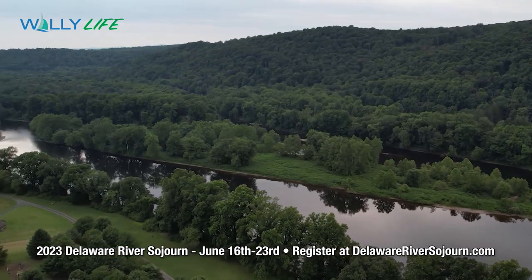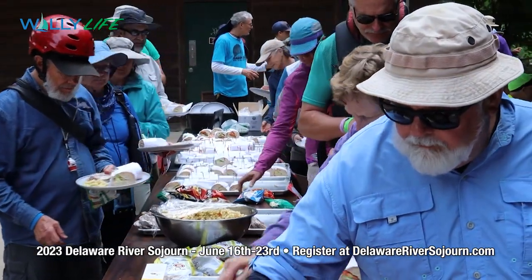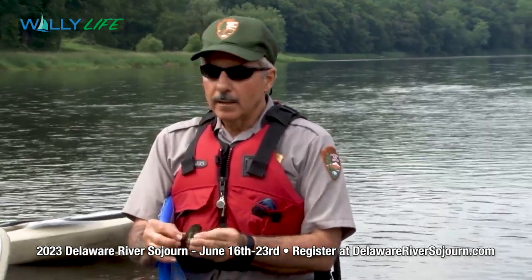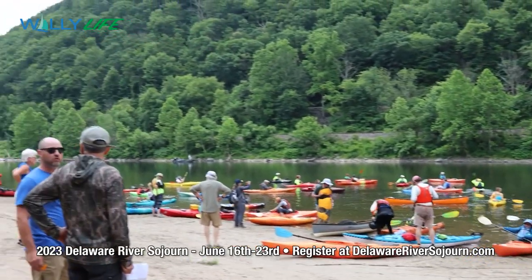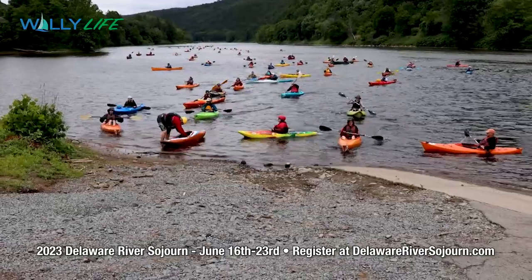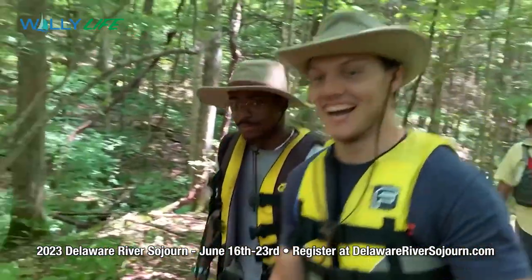After a few hours of paddling and enjoying the scenic vistas of the river, the group stops at a predetermined lunch spot. Hot food is brought in by local caterers, or if the spot is extremely remote, a boxed lunch is provided to each sojourner. During lunch there's usually an educational or informational program highlighting the section of the river being paddled. Following lunch, boats are launched and the afternoon paddle begins. Each paddling day can range from 6 to 15 miles.